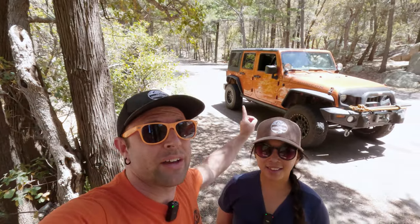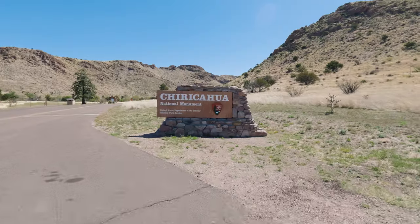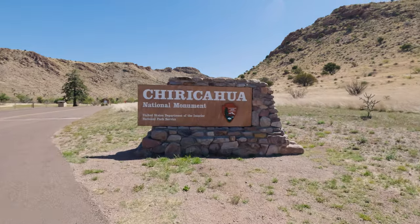Hello everyone, and welcome back to another That Adventure Live video. I am Dustin, and I'm Dee. And in today's video, we are going to be taking Butternut the Adventure Jeep on a beautiful drive through Chiricahua National Monument.